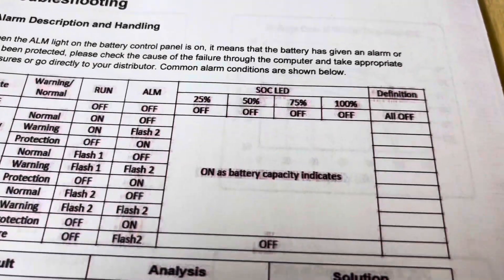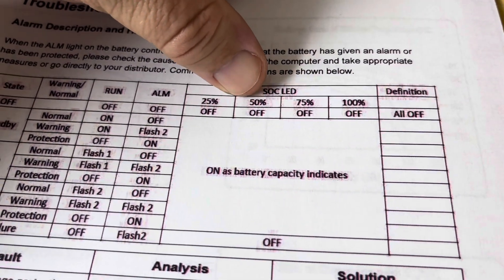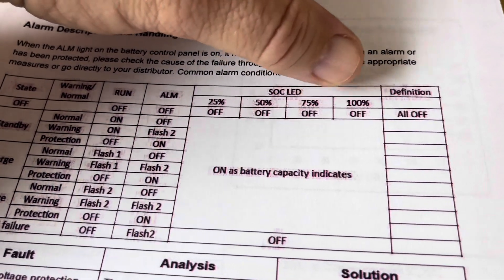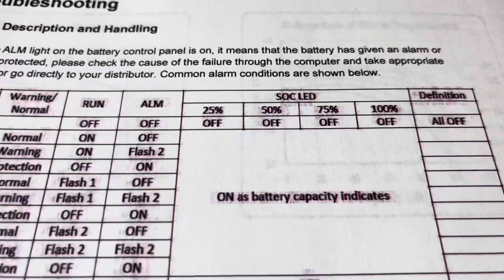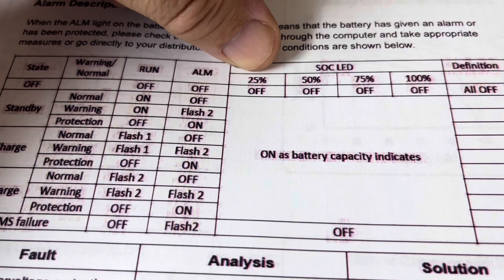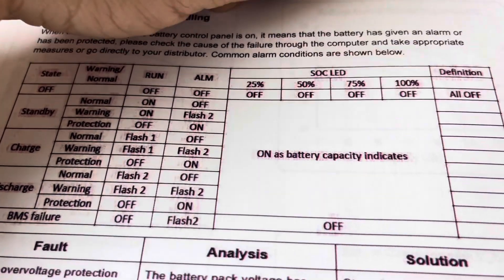Let's look at what the manual says. This is from the EG4 manual, and it says state-of-charge LED: 25%, 50%, 75%, and 100%. So there are four LEDs. What do they actually mean? Does one LED on mean 25%? Two means 50% state-of-charge? Three, 75%? And four, 100% state-of-charge?